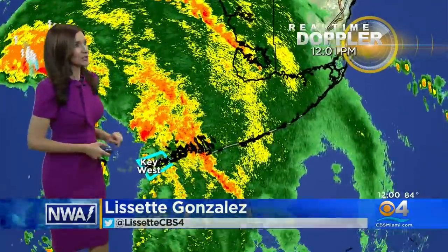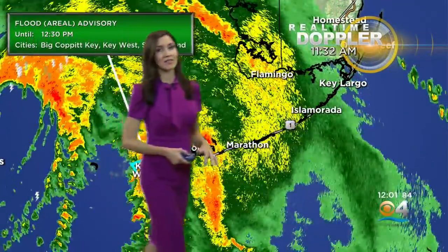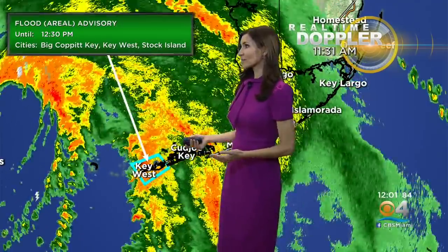As we take a look at the radar, you can see that rain is pummeling the lower and middle keys. Here's a look at Tropical Storm Elsa — the center is just west-northwest of Key West. The flood advisory continues until 12:30 p.m. That's been extended, due to reports of 4 to 6 inches of rain falling through parts of the lower keys, and hence flooding taking place.